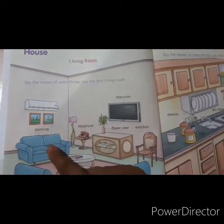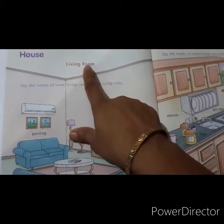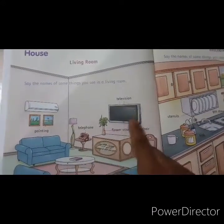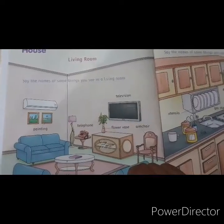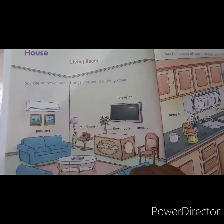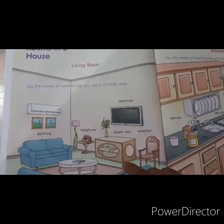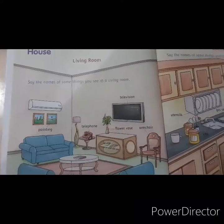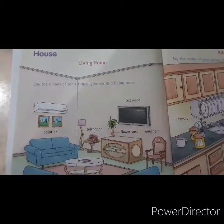We sit here with our friends and talk with them in the living room. We watch the television in the living room, we read the books. We can also call this living room a sitting room.